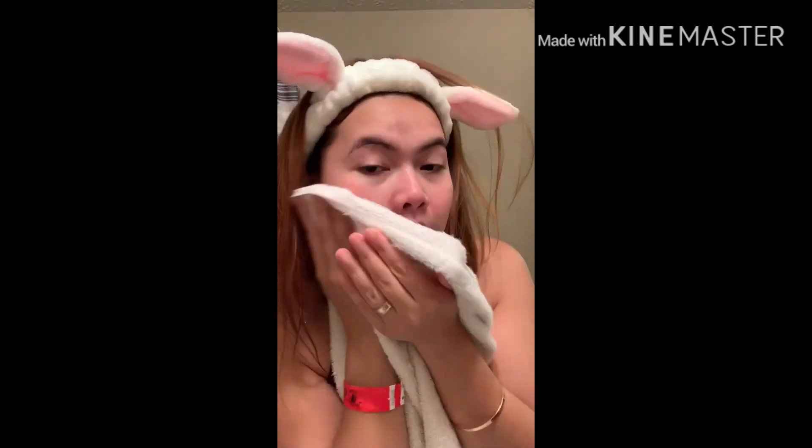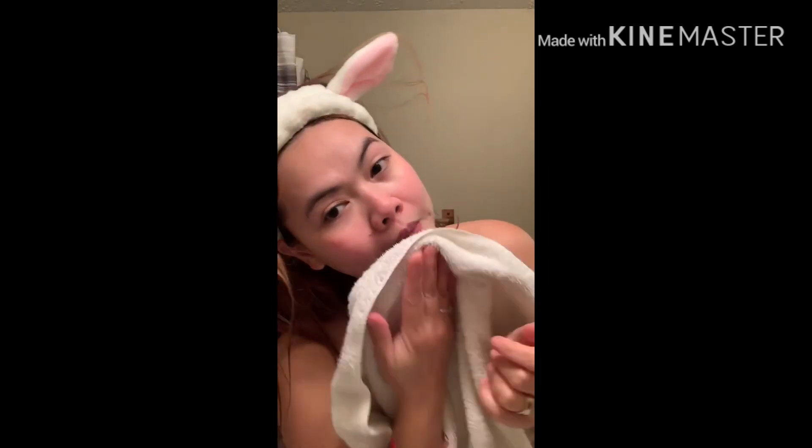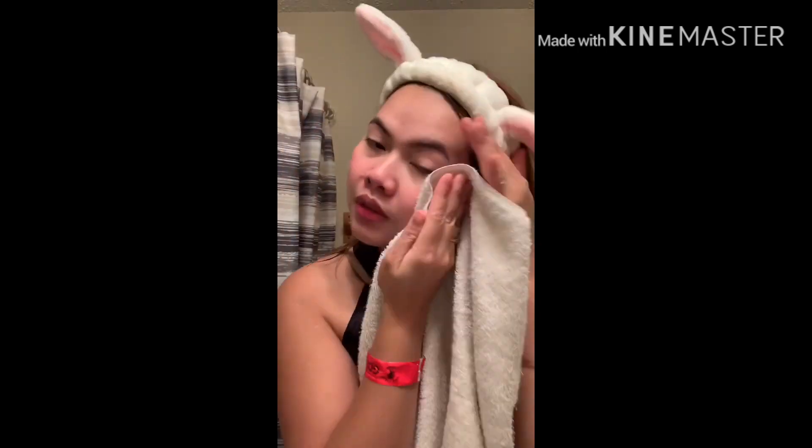I rinsed it again with cold water and then dried it with a towel — very, very dry.